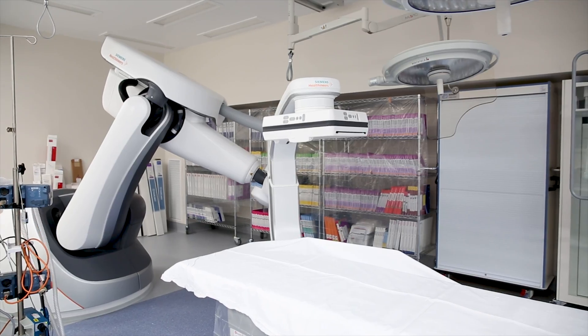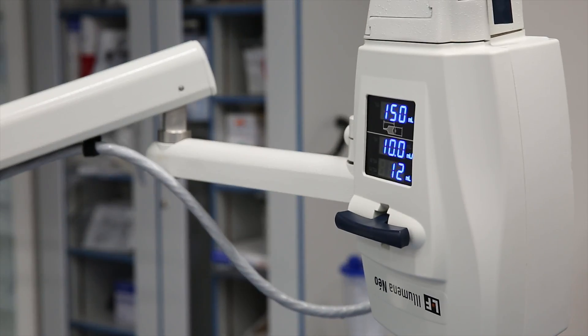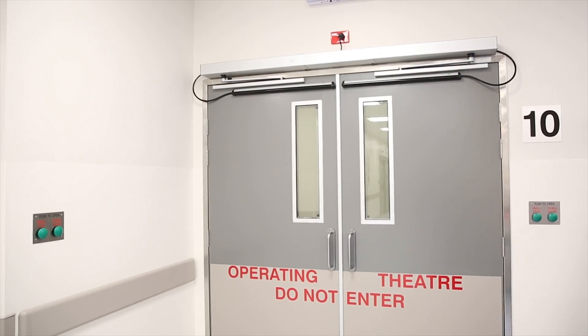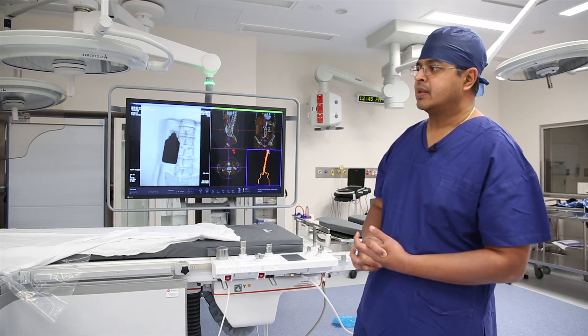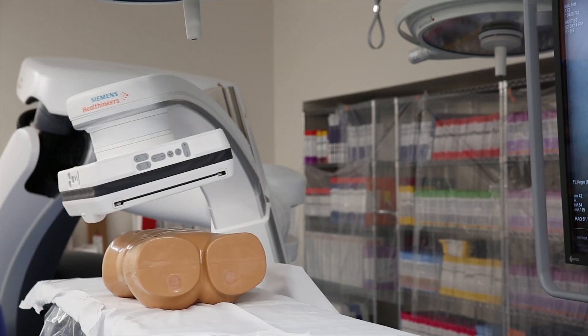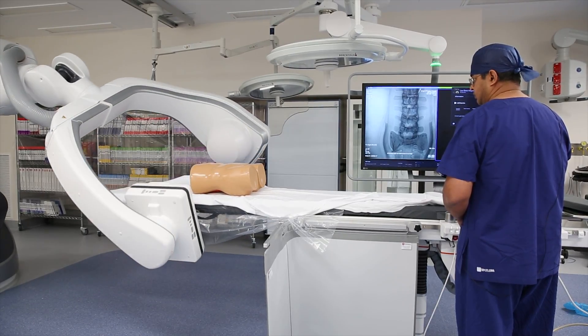I'm very excited to be one of the first surgeons to use the Siemens Artispheno. The Artispheno has been installed in a purpose-built hybrid operating theatre at Lingard Hospital. It's a state-of-the-art x-ray machine, and you can see the movement has multiple degrees of freedom. We can image practically every part of the body.